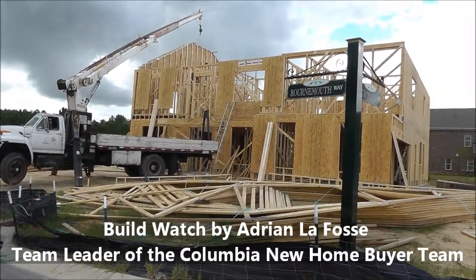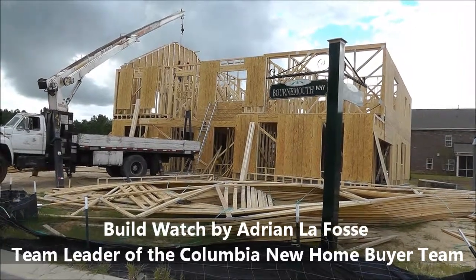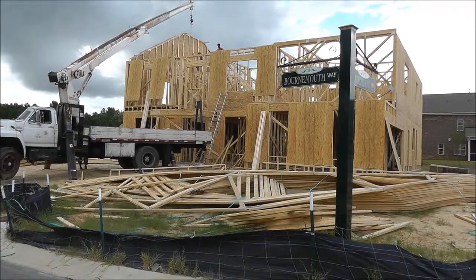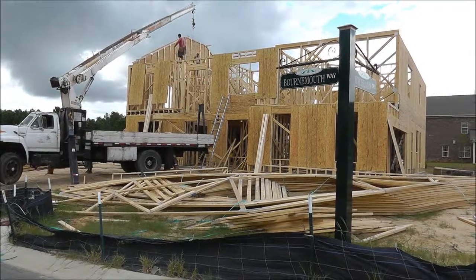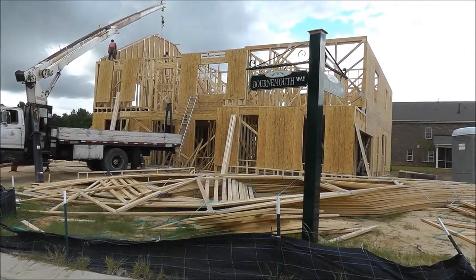This is a BuildWatch video — a video diary series that we do for clients of our team when they build a home from scratch. We do a video diary of their home being built, and just a couple of days ago this home only had a foundation, and now you can see they're already working on framing the second story and the roof line.